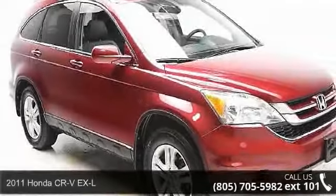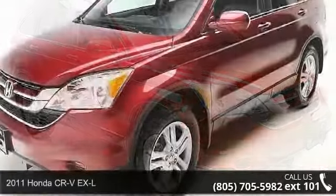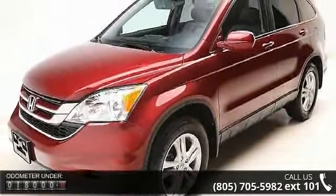Step into the 2011 Honda CR-V XL. This may be the set of wheels you've been looking for. Enjoy these notable features: 7 Speakers, MP3 Decoder.